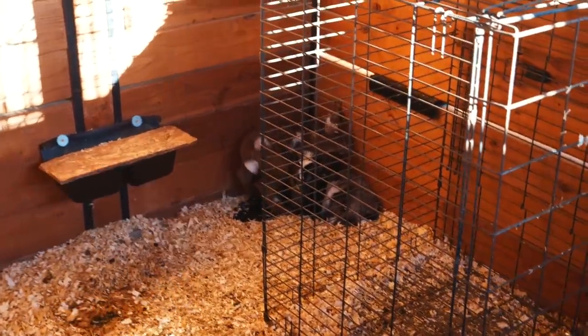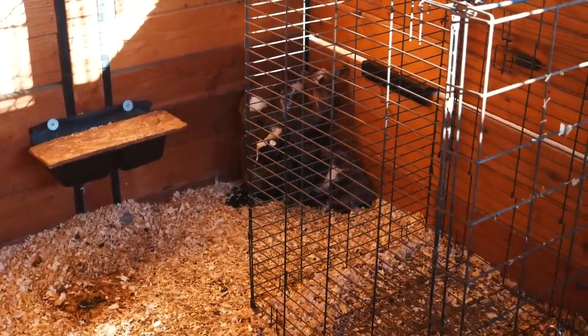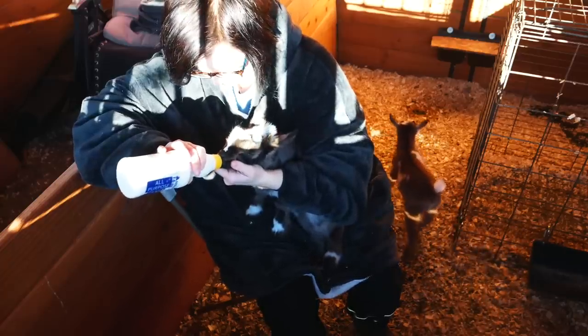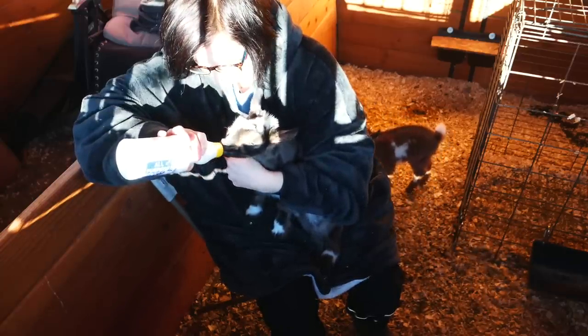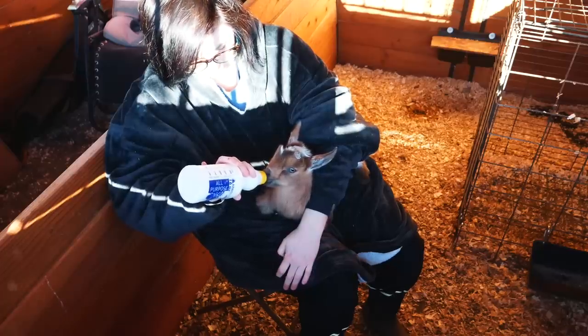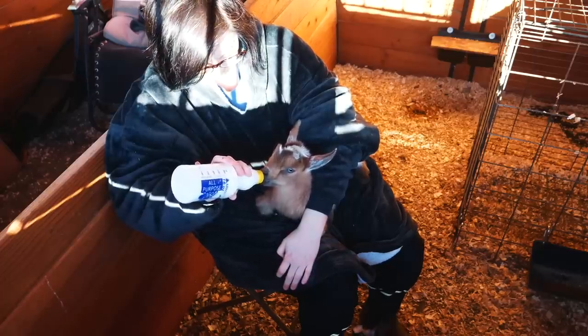So Tucker and Lola are in bottle training boot camp. Good morning, time to wake up! They were a little scared at first for sure, but you just have to have patience and they eventually took the bottle. Hopefully they'll pass and can go back out with everybody.